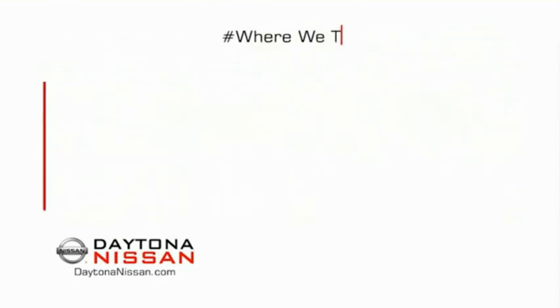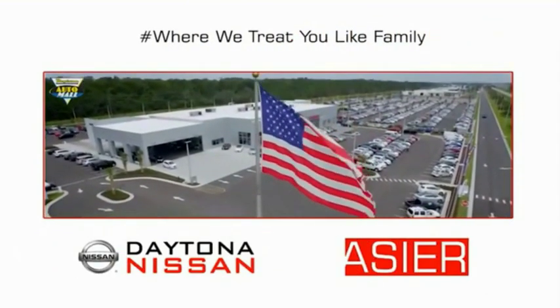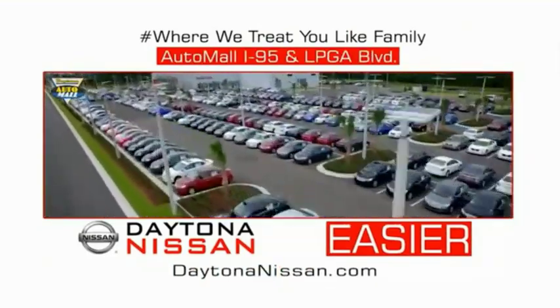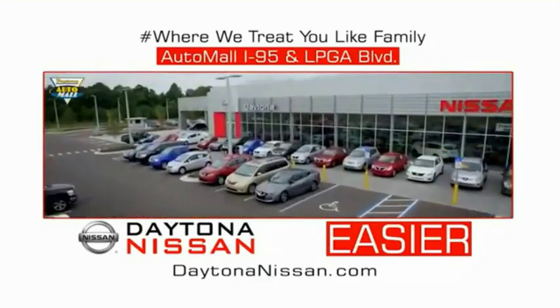Easy to enjoy — free refreshments and wi-fi while the kids play. Waiting is quick and easy. Come check out the all-new Daytona Nissan, just under the big flag at the auto mall, I-95 at LPGA Boulevard. Make your move to Daytona Nissan.